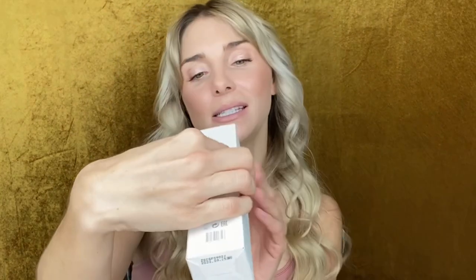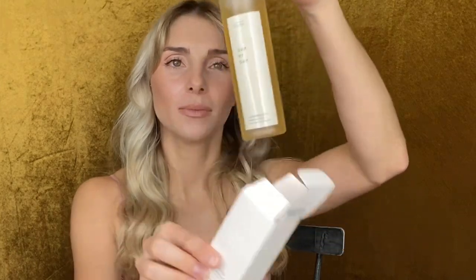Next up we have the day-by-day cleansing gel, and this is by the brand Sioris. This bottle, just with what it's made out of on the outside, is feeling very organic. That is what it looks like - very organic looking overall. It looks like their motto is 'the power in you.'